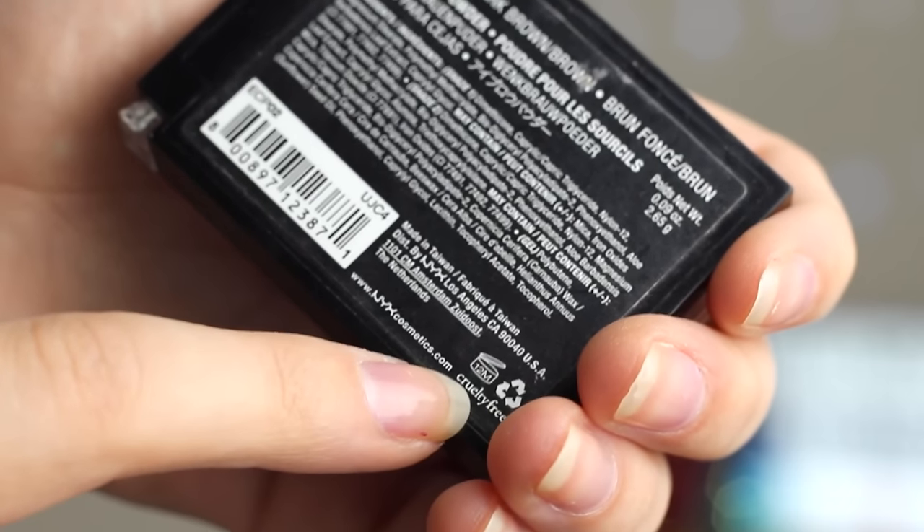My beloved NYX Eyebrow Cake Powder is out of date — I am grieving. The expiration date is 12 months and I've had it for a year and six months. I don't use the wax side anymore since wax might harbor more bacteria, but what really confuses me is: for a year and six months I've used these powders pretty much every single day. If makeup companies don't want people using this after a year, why do they put so much product in? No one will use two pans of eyebrow powder in a year. It makes absolutely no sense, and I haven't noticed any change at all in this time.